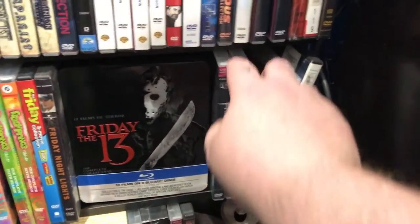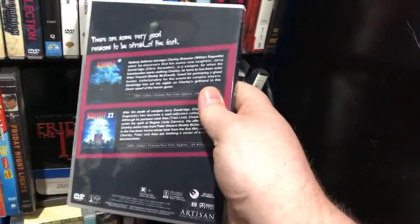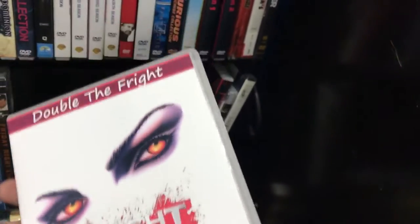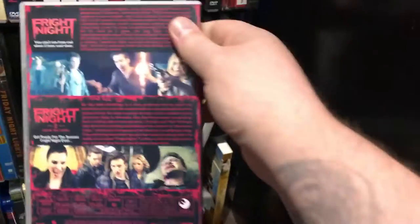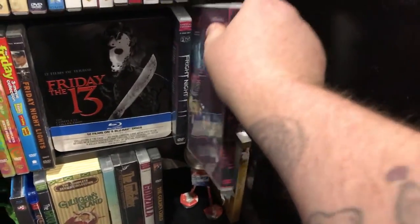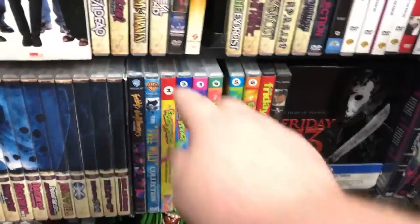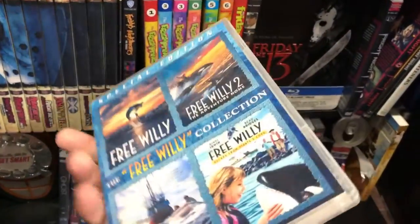Fright Night — this is the original two movies and then the remakes. Free Willy collection — a custom, four of those.